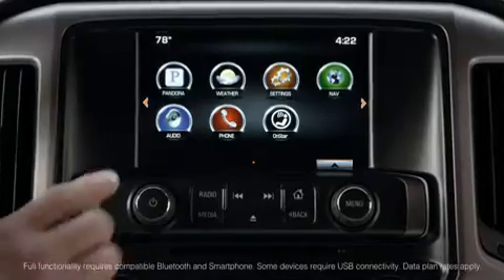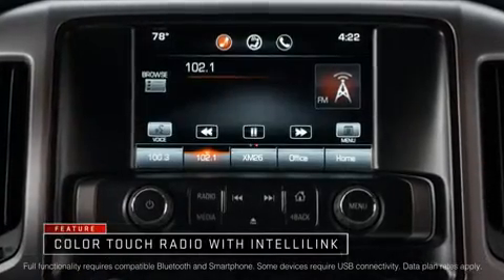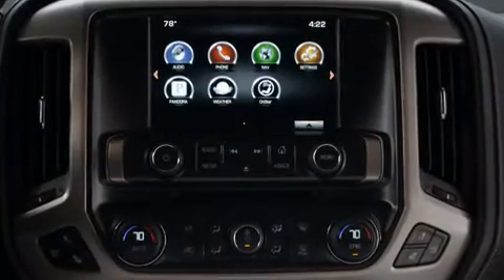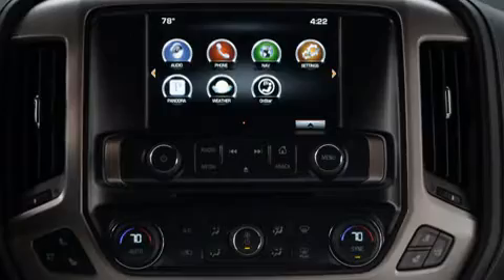Sierra Denali also features the new Color Touch Radio with IntelliLink. Touchscreen or natural voice recognition commands give you intuitive, safe control of your communication and entertainment.